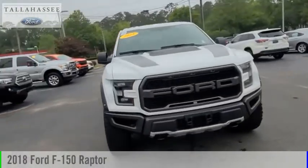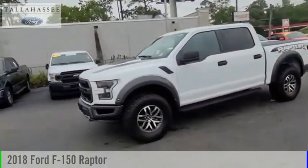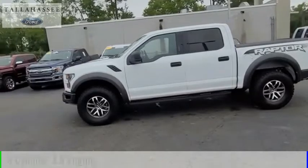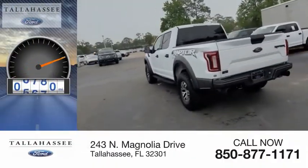Make a great choice today with the 2018 F-150. This vehicle is powered by a four-wheel drive, six-cylinder, 3.5-liter engine. This vehicle has less than 7,000 miles.